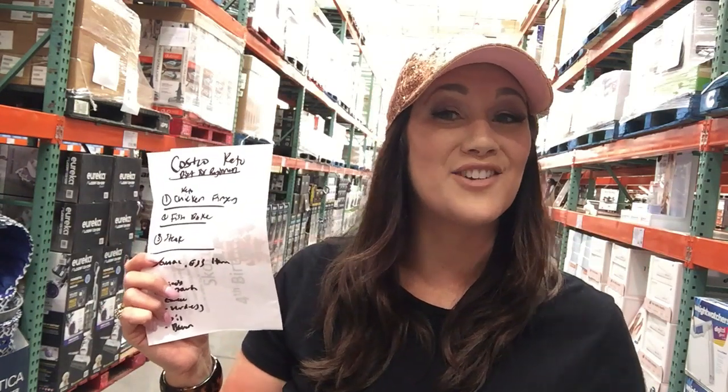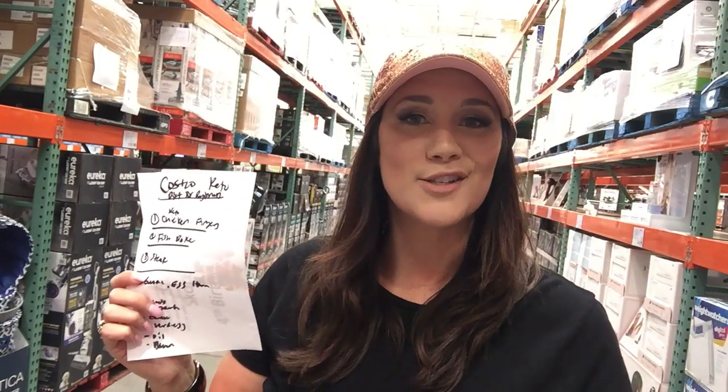Hey, it's Elizabeth, Countess of Low Carb, and on this episode we're going to do Keto Diet for Beginners at Costco. Let's go into Costco and I'll show you what I get.